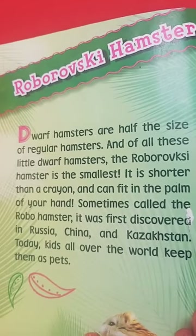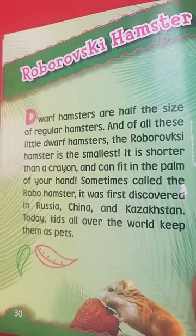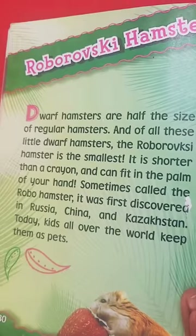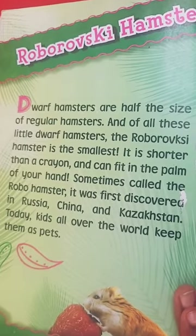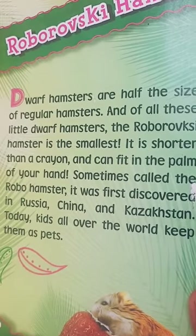Dwarf hamsters are half the size of regular hamsters. And of all these little dwarf hamsters, the Roborovski hamster is the smallest. It's shorter than a crayon and can fit in the palm of your hand. Sometimes called the robo-hamster, it was first discovered in China and Kazakhstan. Today, kids all over the world keep these robo-hamsters as pets.